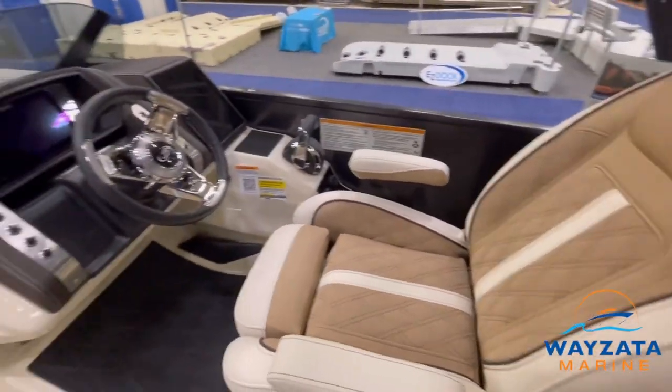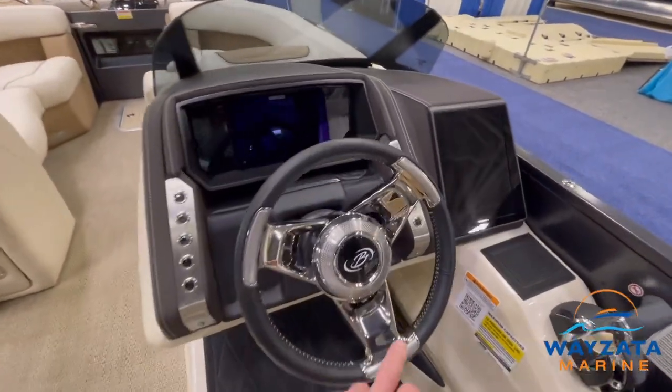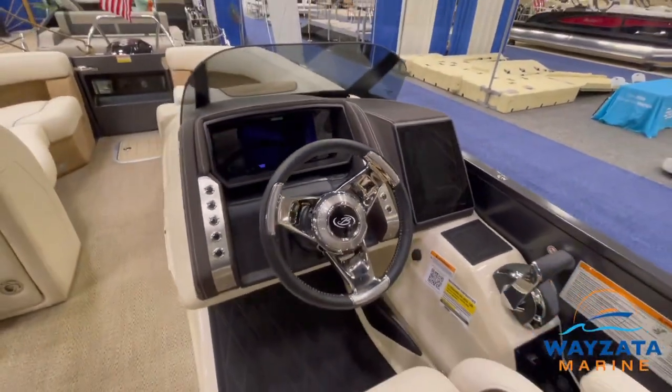Beautiful, beautiful upholstery. Look at that — beautiful. And it bounces back.